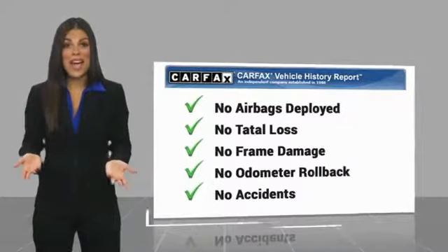Be sure to find a complimentary copy of this report online or contact the dealership.